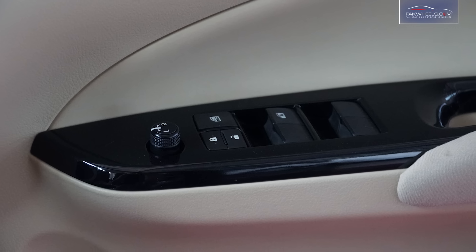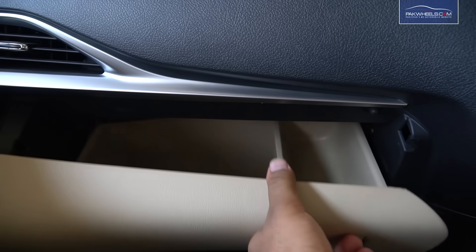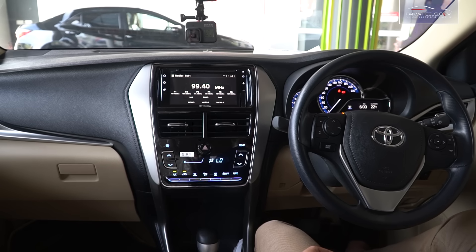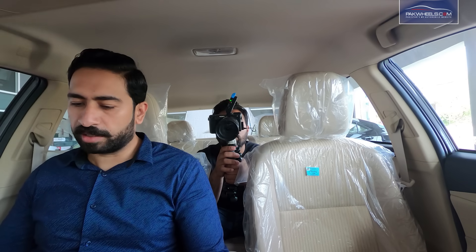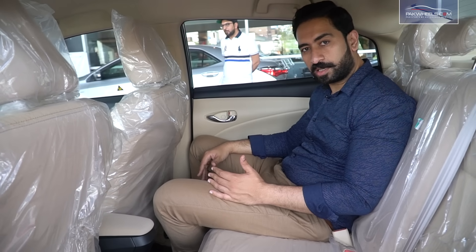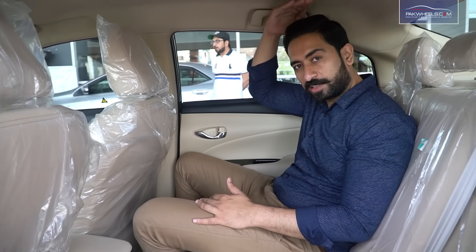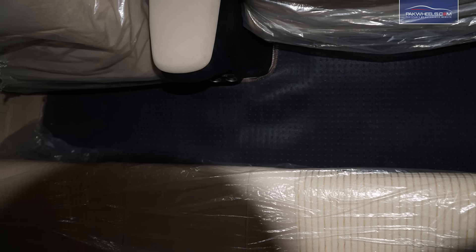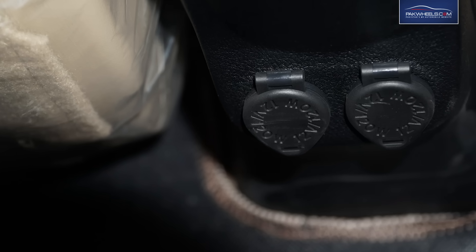There are power windows in the car. If we talk about sound quality, there are 6 speakers. There are also cup holders for storage. If we talk about leg room — my height is 6 foot 1 — you can see that I am very conveniently sitting in the car, and comfortably sitting in the rear as well. Head room is also very easy and comfortable. This car has a rear flat floor, and there are two charging ports for customer and user convenience.